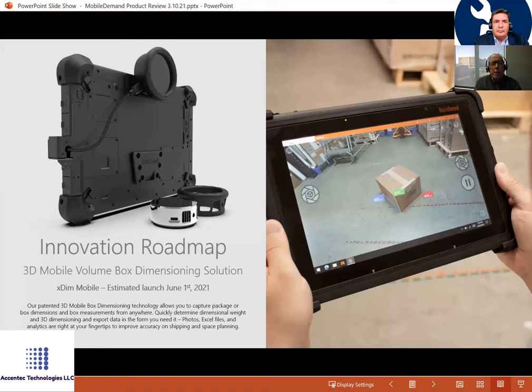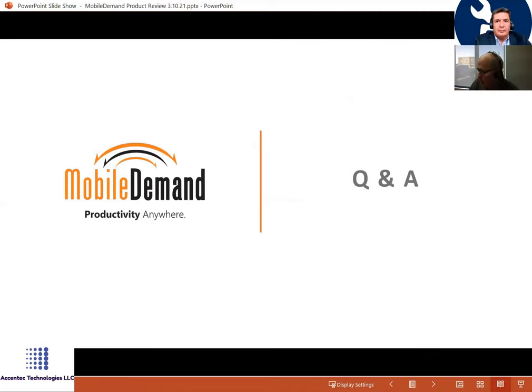We now have four patents on mobile volume box dimensioning. We use software plus a RealSense laser light array camera to acquire the dimensions and estimated weight of a package in a warehouse quickly, so it can be routed and loaded onto trucks. People don't want to build more warehouses — they need to optimize their space and shelves. We're really excited about the summer launch of what we call X-Dim, and it's gotten a lot of credibility and profile for Mobile Demand.